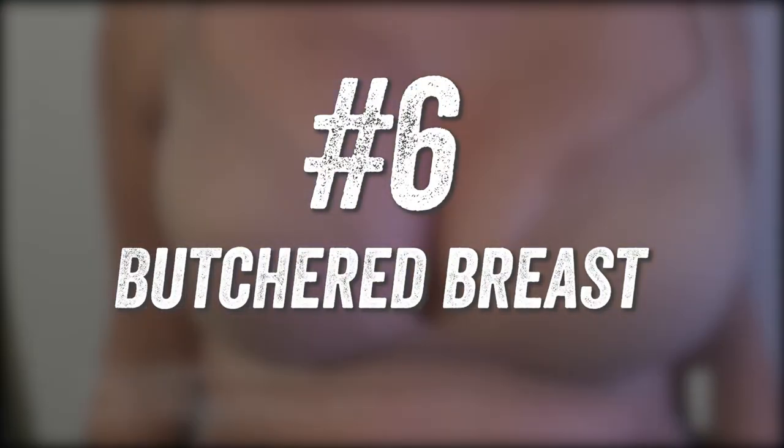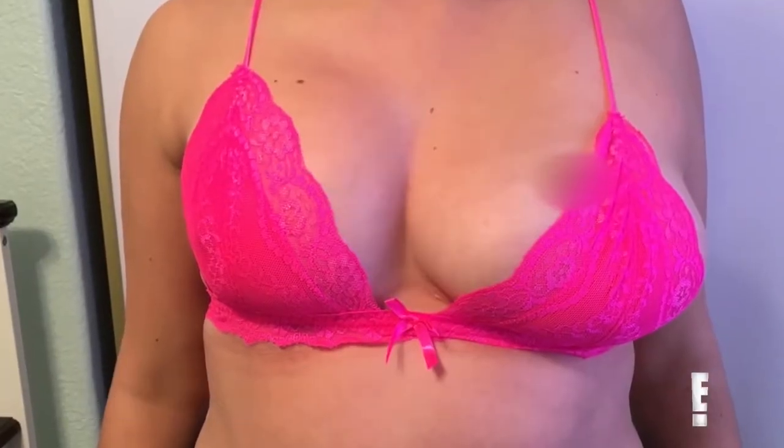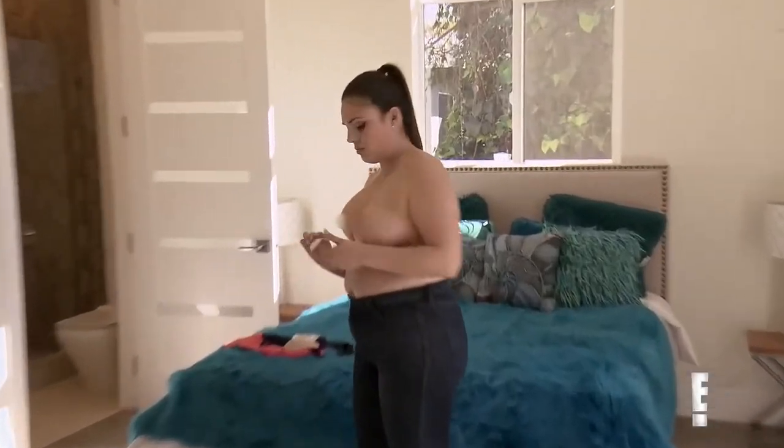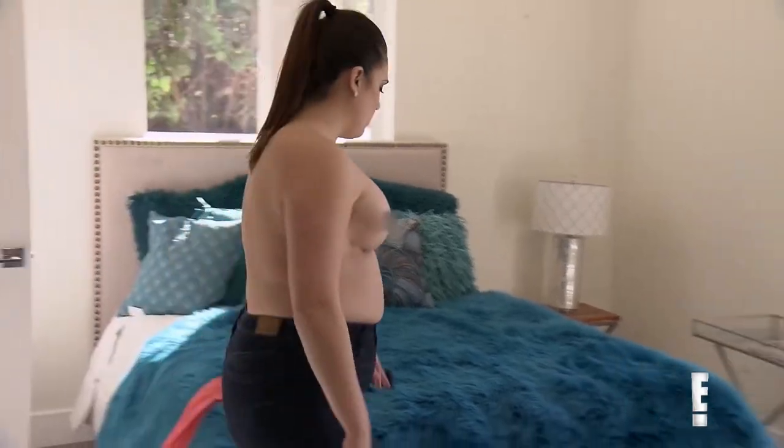Butchered Breast. This particular patient was born with a benign cyst in her right armpit, and when she had gone to a dermatologist to have the growth removed, she ended up parting with her right breast tissue also. The patient decided to get a breast augmentation to take control of her body back, but the surgery left her with a case worse than before. Her breasts were butchered and disfigured in a way that left her left breast sitting on her chest and her right breast hanging off her chest.